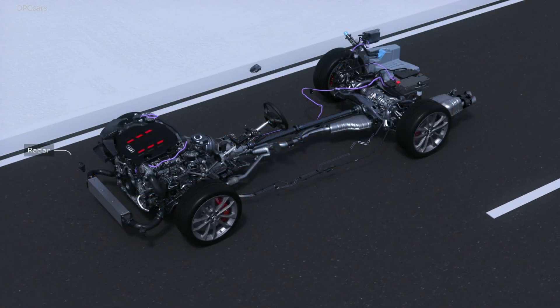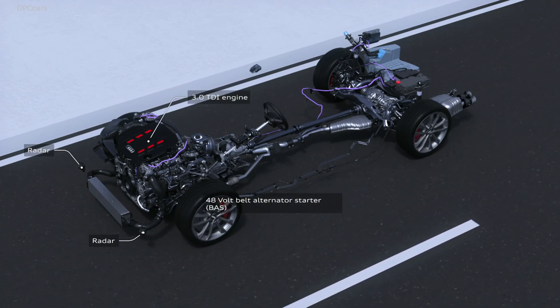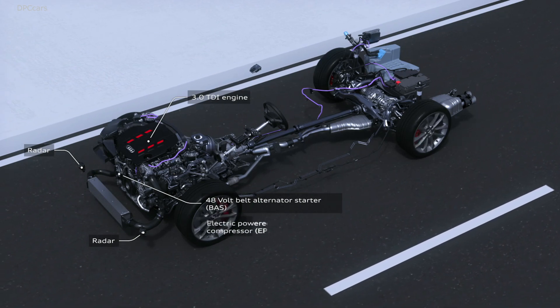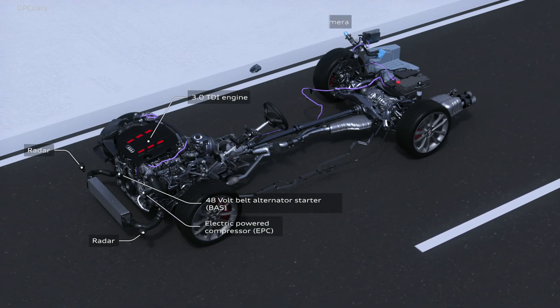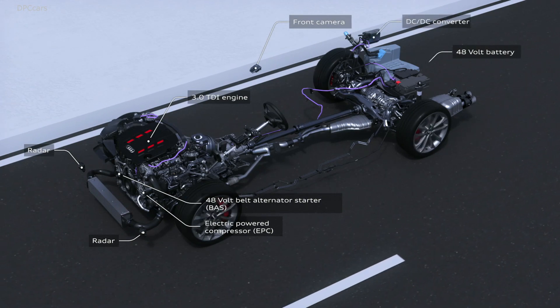Perhaps the biggest news is the expansion of electrification throughout the A4 line. In European markets, Audi will offer six turbocharged engines ranging from 148 horsepower to 342 horsepower.